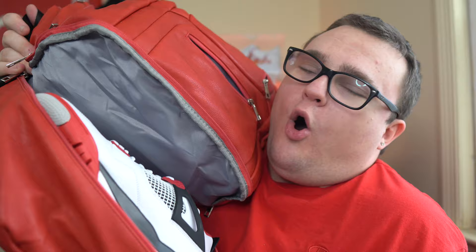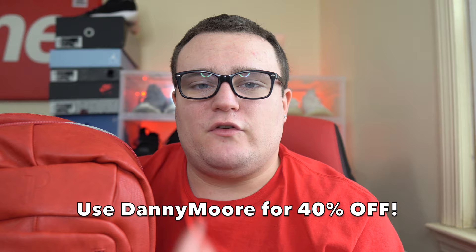Make sure you guys check out SoulPremise — I'm going to leave my link down below in the description. My discount code is Danny Moore. My name Danny Moore together will save you 40% off of your purchase.